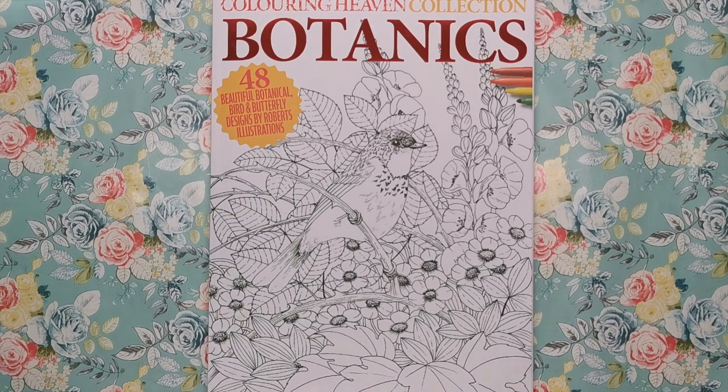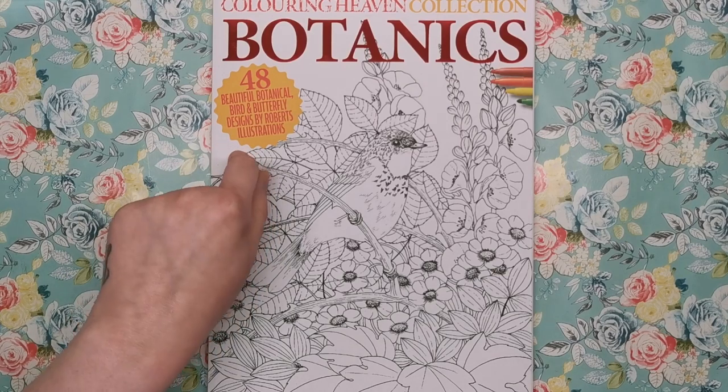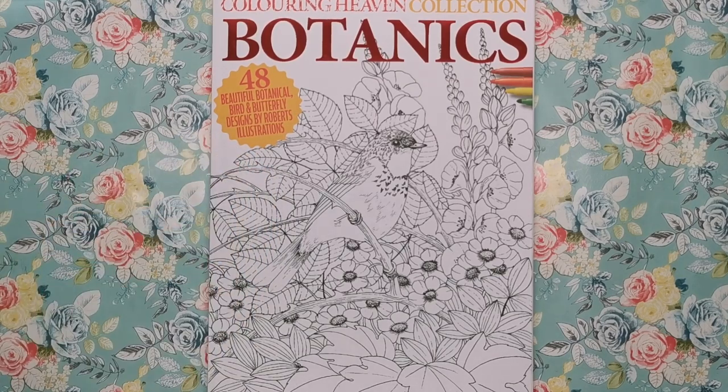I think we've had dogs, cats and rabbits as well. This one's obviously Botanics, and the difference is that they contain more illustrations — usually you get 40 illustrations in a Colouring Heaven edition. This one has 48 so it's a bit bigger, a bit of a bumper book that is solely focused on one particular theme.